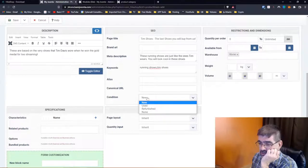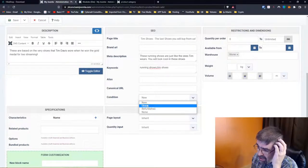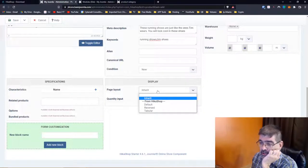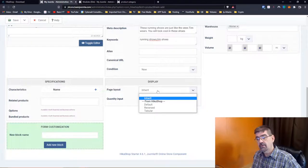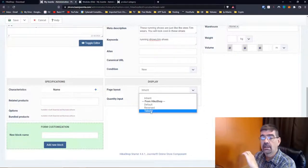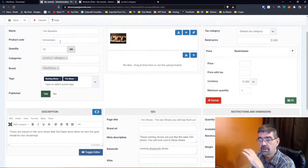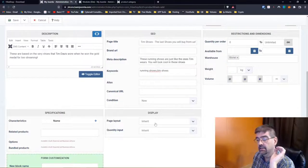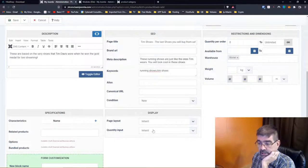Condition of these shoes: new, used, refurbished, none. Here's where if you have module overrides you could select those. HikaShop has default, reversed, and tabular layouts. You could play around with different layouts — that's just for when this product is showing. You could create an override that shows Tim's shoes in a special way. Specifications: the shoe size is set to seven and a half. These are some characteristics they've already created in the sample data.